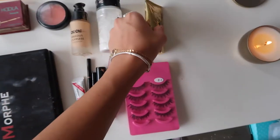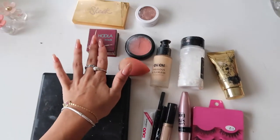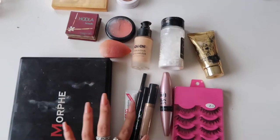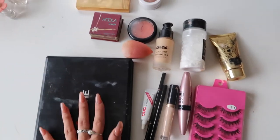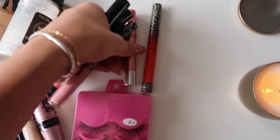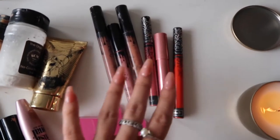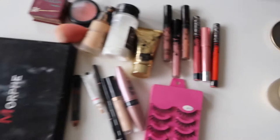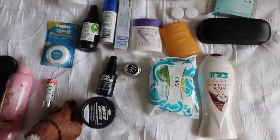I'll take these two highlighters and some lipsticks. I forgot primer — so the full list is: beauty blender, foundation, concealer, powder, bronzer, blush, highlight, eyebrows, eyeliner, lash glue, lashes, eyeshadow. For lipsticks I'm taking one red, a pink, and a few nude colors. I think that's it for makeup.